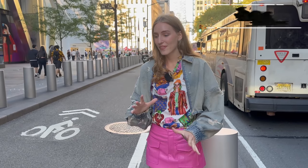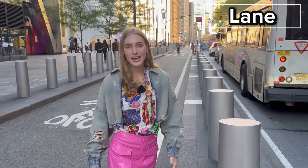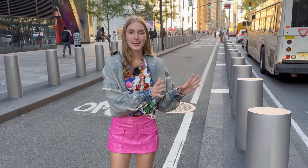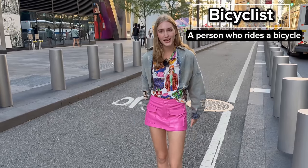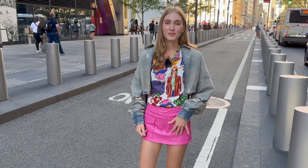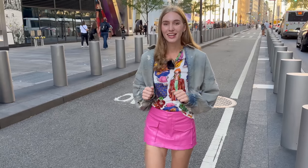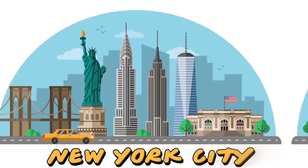Some downtowns, like the one in New York, have a lane just for bicyclists. This is called a bicycle lane. Right next to me is the sidewalk, and on the other side is the street, so bicyclists can easily ride their bikes in this lane without trying to ride on the street or in between people walking on the sidewalk. Let me know down below if you guys have a bike.